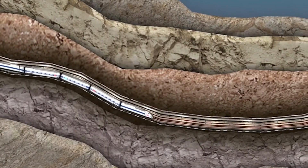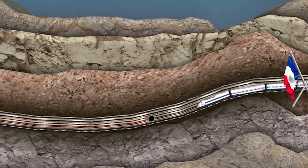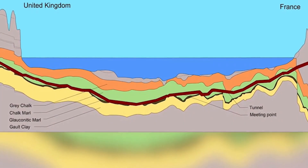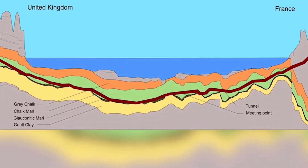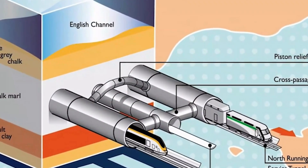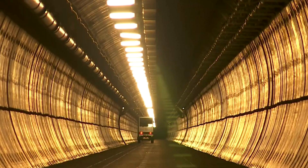Trains can travel through the tunnel at speeds of up to 160 kilometers per hour, and the journey takes roughly 35 minutes. It has a 37.8-kilometer-long undersea section dug at an average depth of 40 meters below the seabed. The two undersea crossovers add flexibility to operations by allowing trains to travel from one railway tunnel to the other, especially during maintenance.